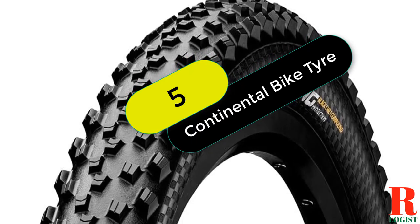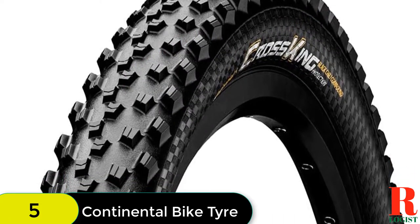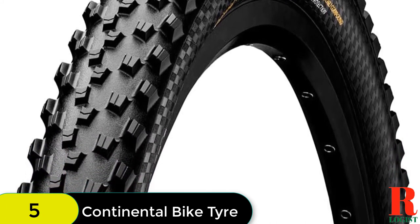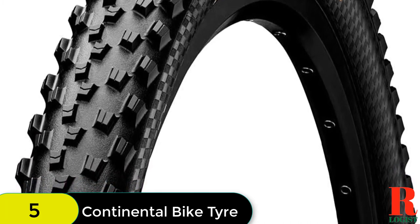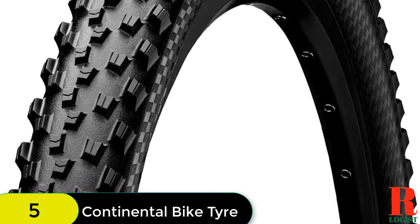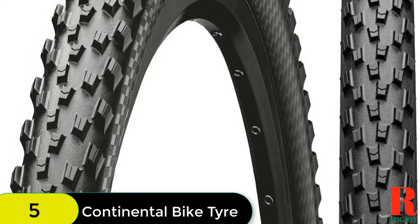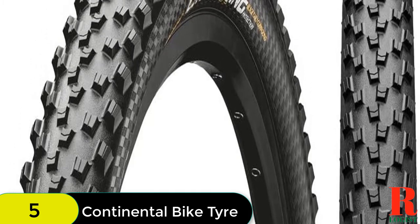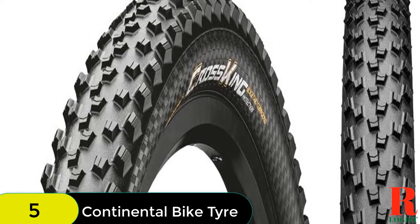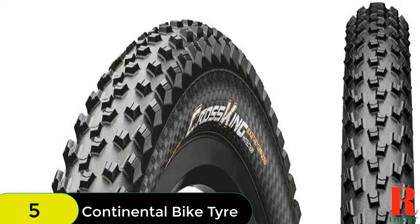At number 5 on our list, we have the Continental Mountain Bike Protection Tire. This handmade MTB performance tire features a continuous protection tubeless ready insert from end to end for excellent puncture resistance, and a Black Chili compound for outstanding grip and efficient rolling. The Black Chili compound improves rolling resistance by 26% and provides 30% more grip than activated silica compounds, making it a great choice for competition riding. The protection treads and sidewalls are 25% lighter and offer 30% more puncture protection than their predecessors. Whether you're hitting the trails or the race course, the Continental Mountain Bike Protection Tire is up to the task.